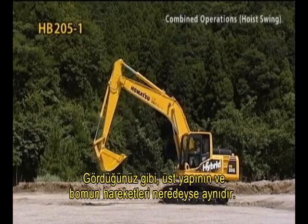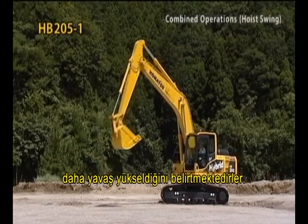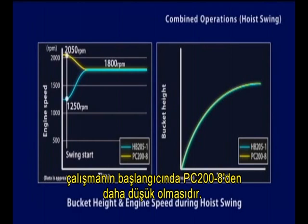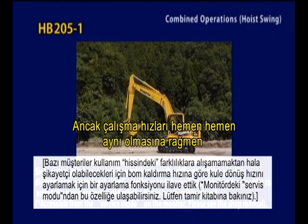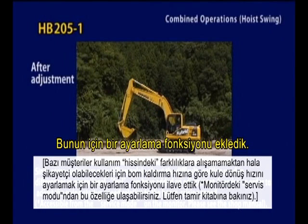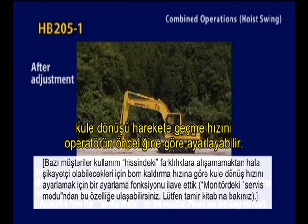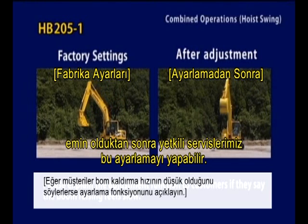Movements of the upper structure and boom are nearly the same. But customers sometimes point out that the HB205-1 boom raises a little bit more slowly than the PC200-8. The operators feel that way because the engine speed of the HB205-1 is lower than the PC200-8 at the beginning of the operation. Listen to what the operators say first, then please explain there is no big difference in the boom-raising performance between both models. But while operational speeds are nearly the same, some customers claim that they cannot get used to operability differences. We have added an adjustment function that can adjust the swing startup speed relative to the boom-raising speed according to operator preferences. Our service people can make this adjustment after you have consulted with customers and ensure that this is what they want.